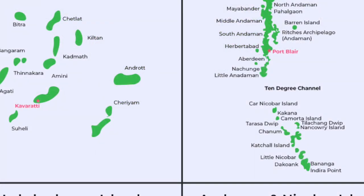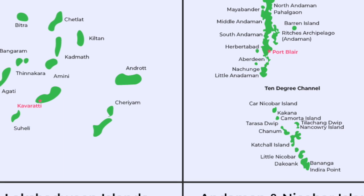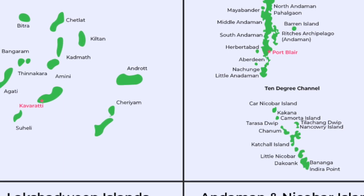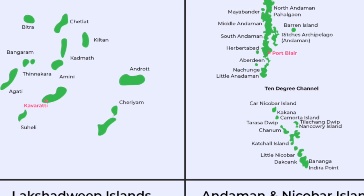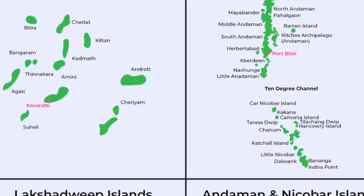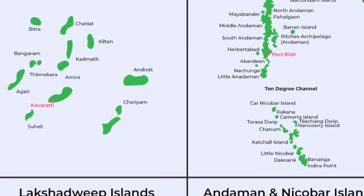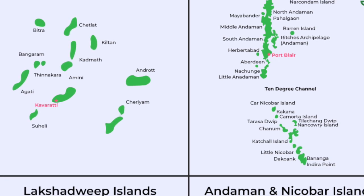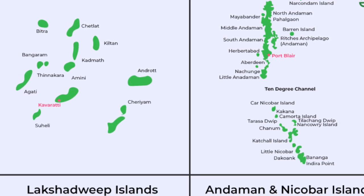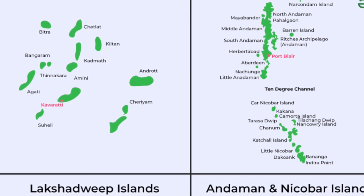India has two major island groups. The Andaman and Nicobar Islands are of volcanic origin, rich in biodiversity, and important for naval defense, with the capital at Port Blair. The Lakshadweep Islands are coral atolls in the Arabian Sea, with the capital at Kavaratti. Only 11 of the Lakshadweep islands are inhabited. Indira Point, India's southernmost tip, lies in the Nicobar group. These islands support marine ecosystems, tourism, and strategic interests.